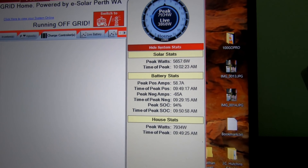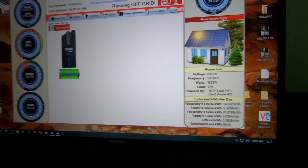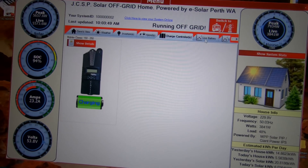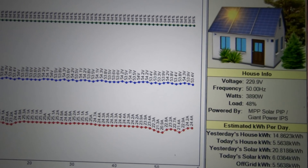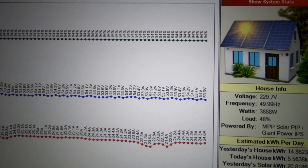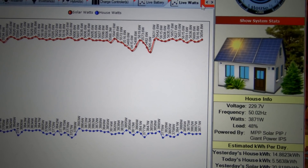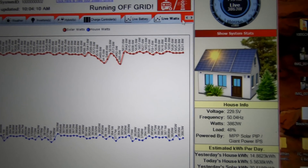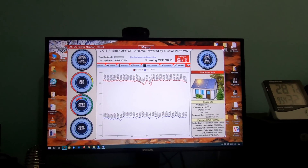There are the system stats — the program is just working flawlessly for me. Let's have a look at the live battery, always good to look at that. Let's have a look at the live power. Brilliant — all right, keep safe everyone, bye for now.